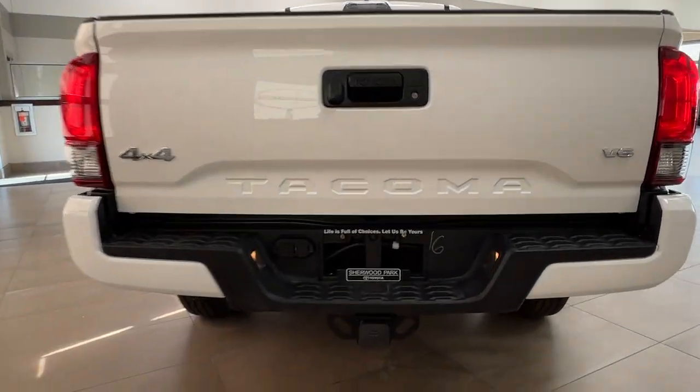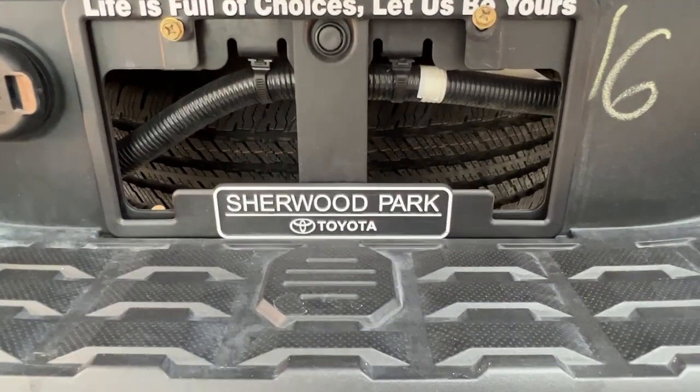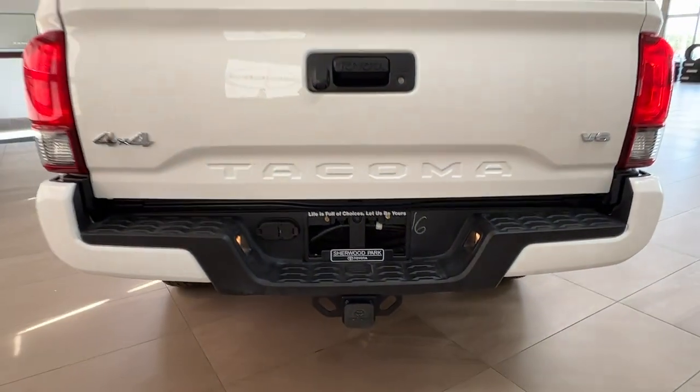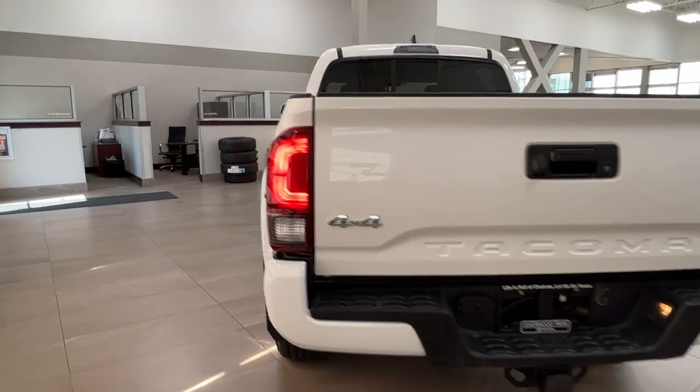Underneath the back of the truck is where you will find your compact spare — you can see it right through there. Next let's take a look at the insides.